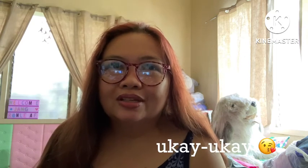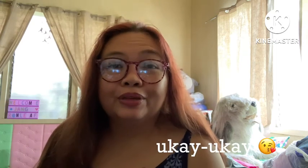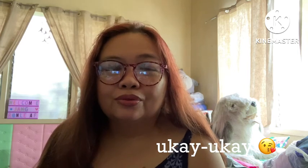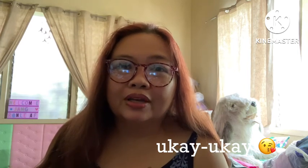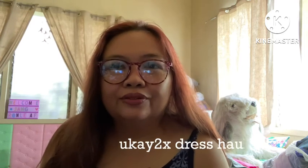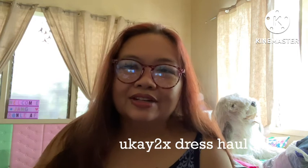I'm actually with my dog at the back. For today's video, we'll be talking about a favorite topic of mine, which is also a favorite of a lot of people. I know I actually shared with you my ukay-ukay tops earlier, so for today's video, I'll be sharing you some ukay-ukay dresses that I found for less than 100 pesos.